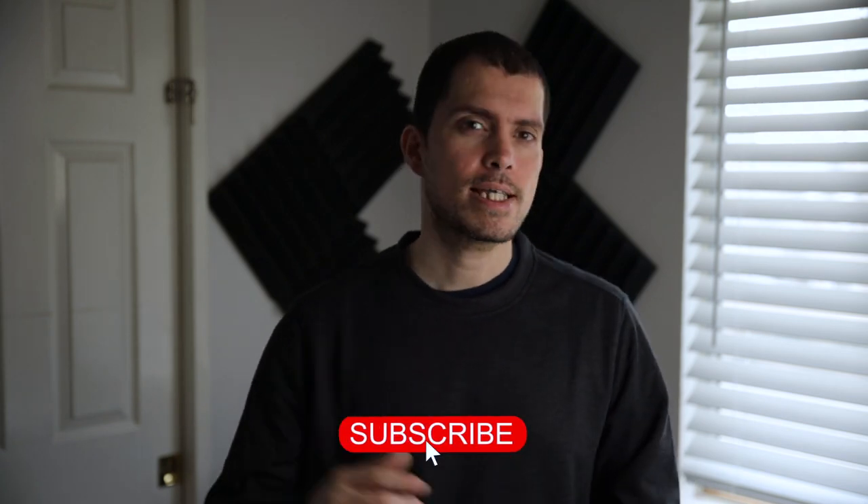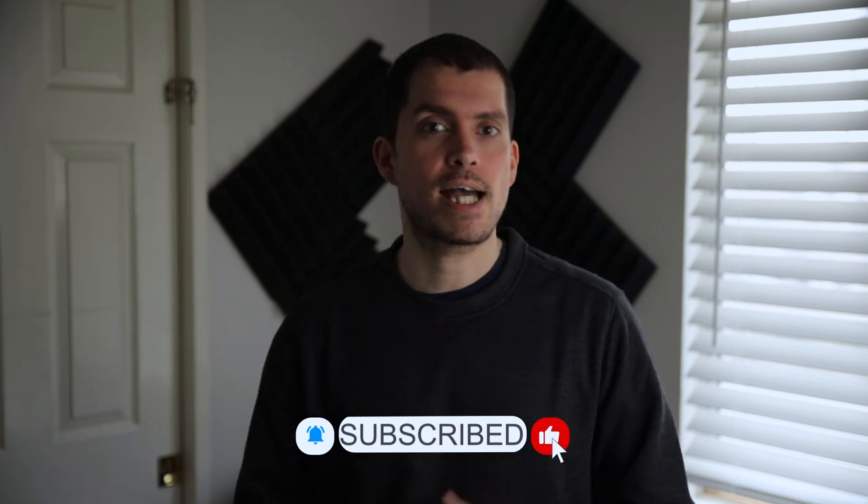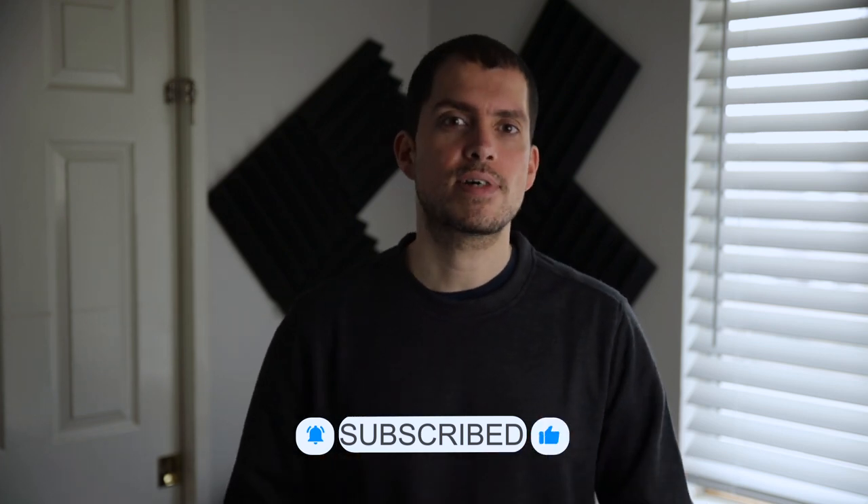If you thought this video was helpful, hit that like button and subscribe for future videos. And if you have any ideas you can suggest or have questions, please feel free to leave a comment below and I'll see you in the next one. Take care.